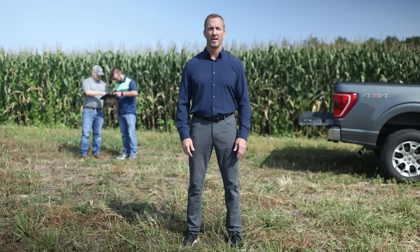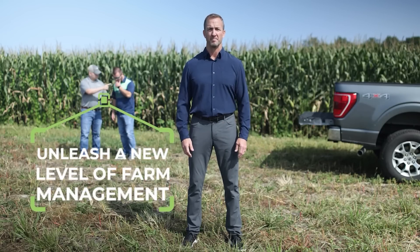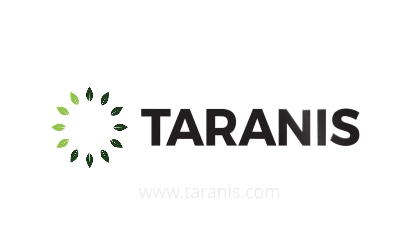The future of agriculture is here. With Taranis Ag Assistant, you can embrace the power of AI and unleash a new level of farm management. Visit taranis.com to learn more and see Ag Assistant in action.